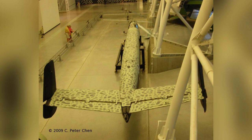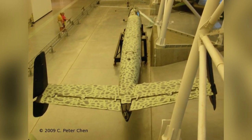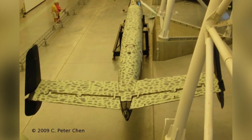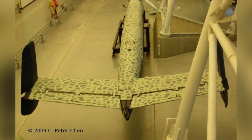A photo of an F6F-3 Hellcat fighter on display at the Smithsonian Air and Space Museum Udvar-Hazy Center in Chantilly, Virginia, United States. The photo was taken on April 26, 2009 and this is the second of three photos.